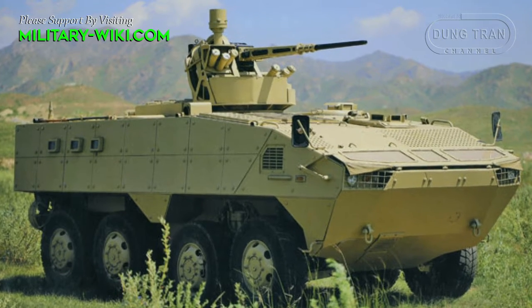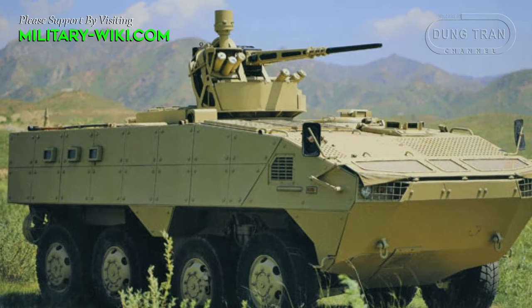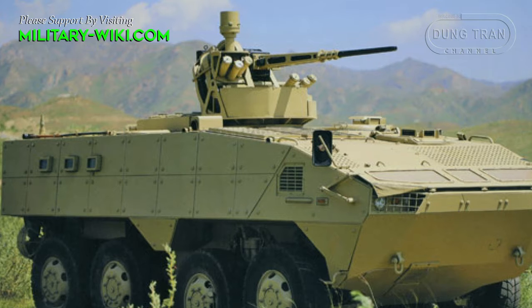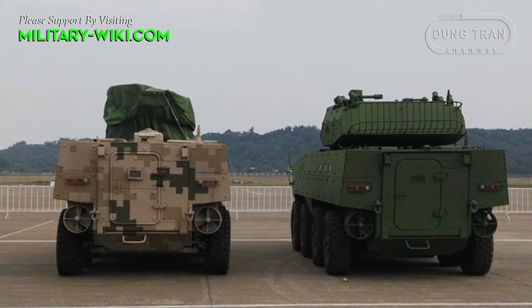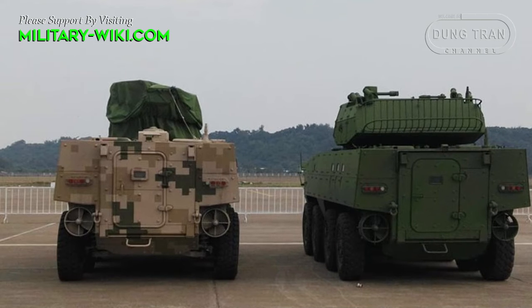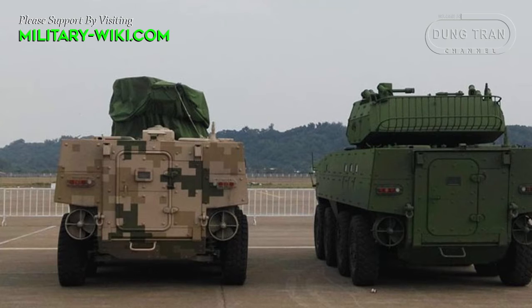The VP10 8x8 armored vehicle features lightweight, compact structure, high-level protection, large bearing capacity, and good tactical and strategic mobility. Adopting major techniques and components to a great extent, this armored vehicle is highly reliable and easy to maintain.